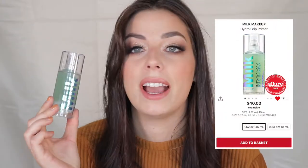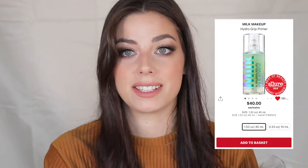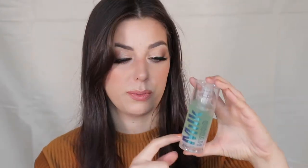The second primer is the Milk Hydro Grip — a cult classic that everybody loves. If you don't have this primer, go get it. This is the best gripping primer I have ever tried. One pump covers my entire face. I've had it for a couple months and barely made a dent. I'm picking up another one to restock my makeup kit — if you struggle with foundation sitting on your skin, highly recommend this.